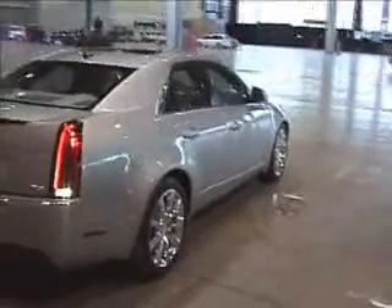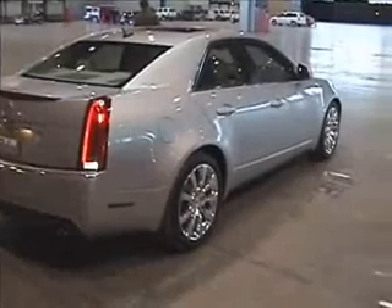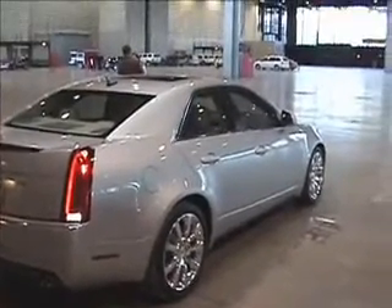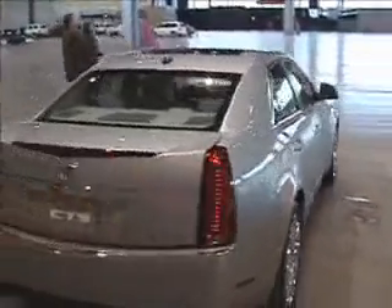This car is not even a V — this is just the CTS, the 2008 Cadillac CTS. If you liked the old one, you'll love the new one.